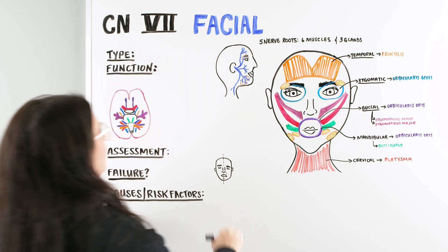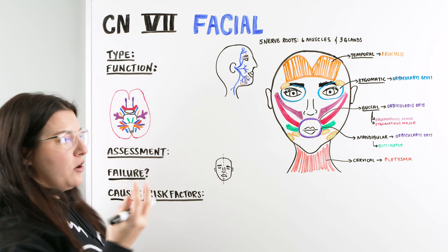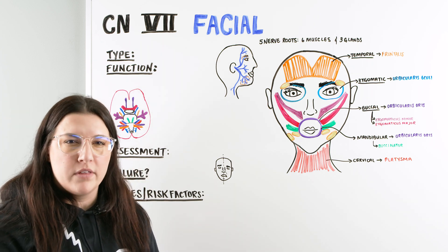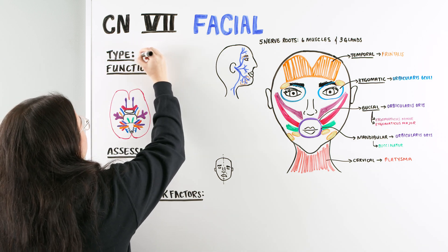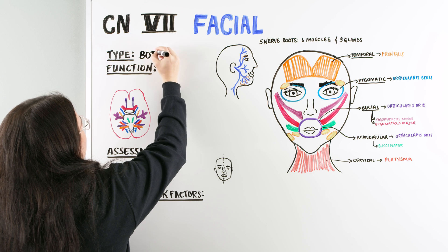With cranial nerves, we've been talking about whether they are sensory or motor or both. In this case for the facial nerve, this nerve is a both — meaning we're going to have a sensory component and we're going to have a motor component.